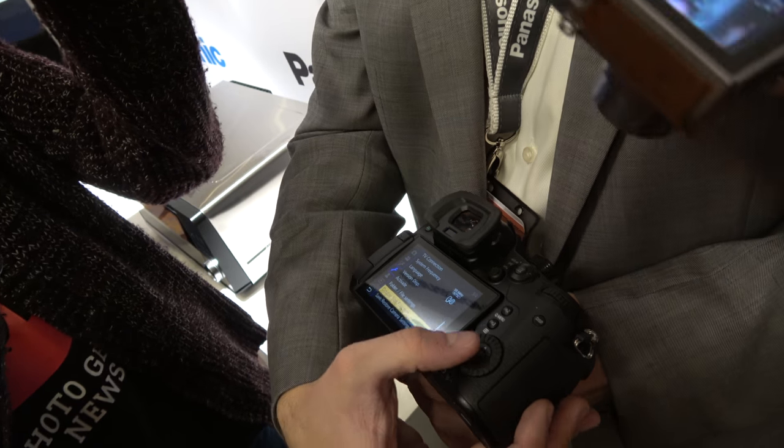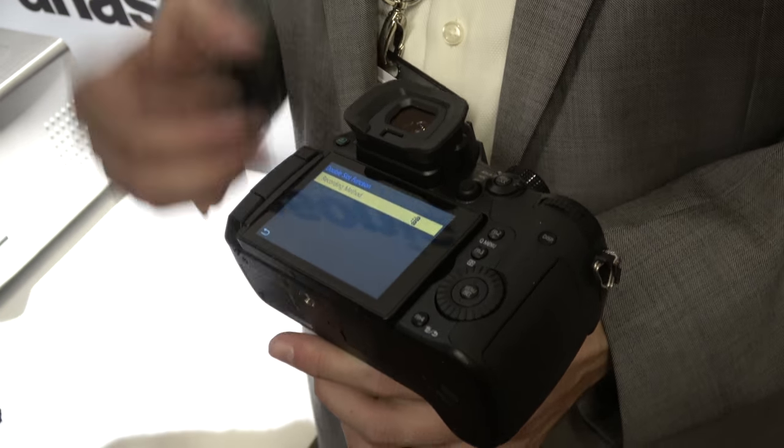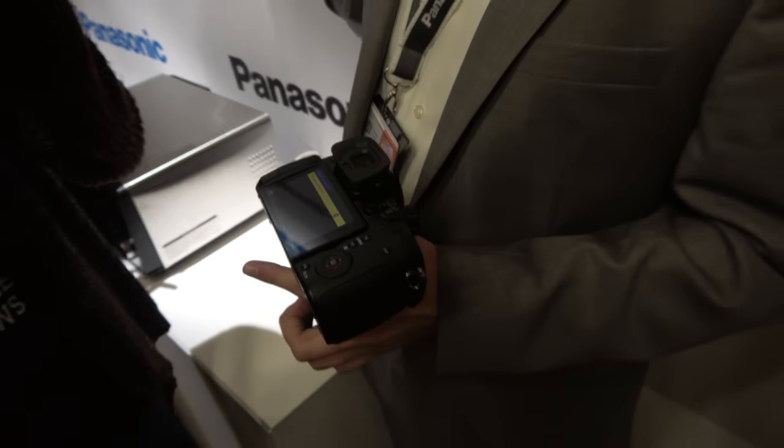That's part of the advantage of having UHS-II in both slots — you're not worrying that one card will have a slower write speed than the other. You can record to both at the same time or just pick one. Once the first card fills up, if you set up relay recording, it will drop into the second card. Or you can record to two cards at the same time in case one card dies — so no more external recorder just for backup.